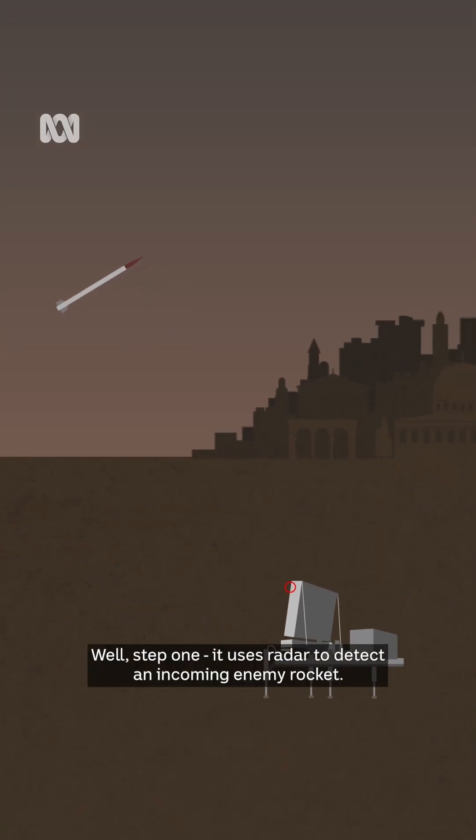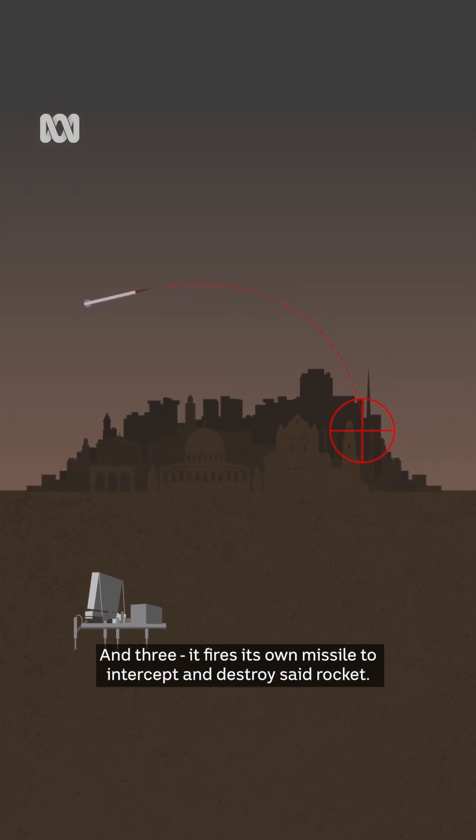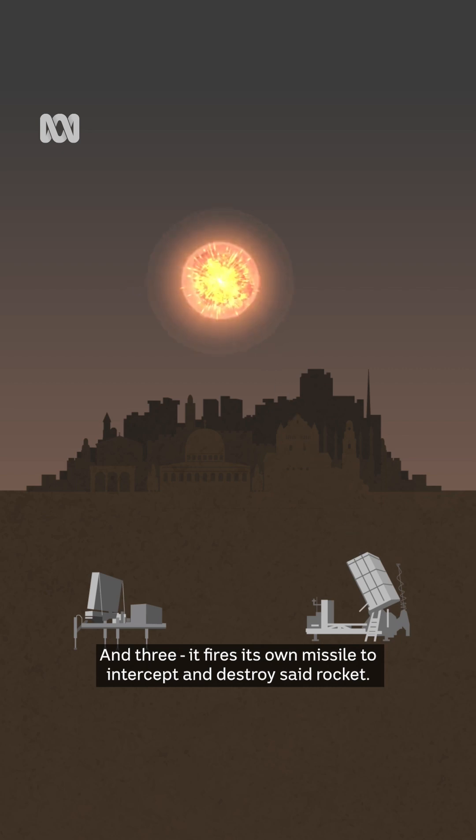So how does it work? Well, step one, it uses radar to detect an incoming enemy rocket. Two, it analyses where that rocket will make impact. And three, it fires its own missile to intercept and destroy said rocket.